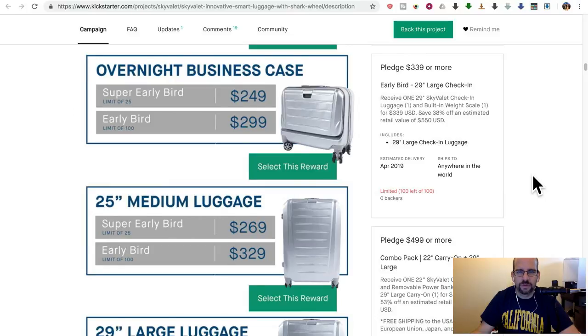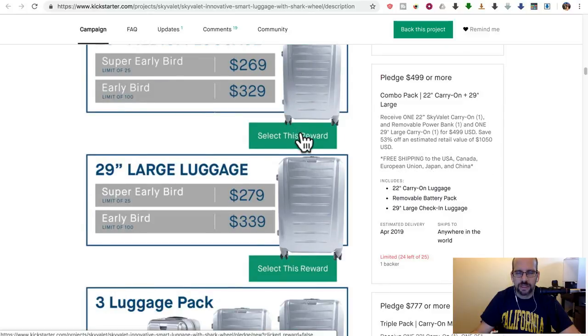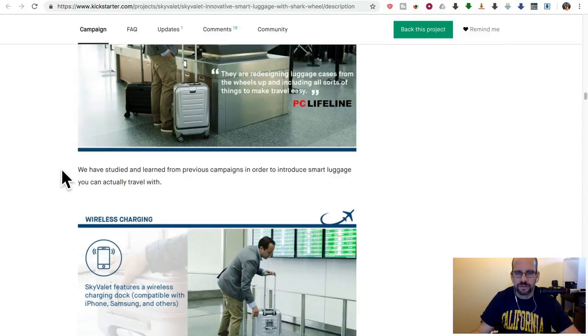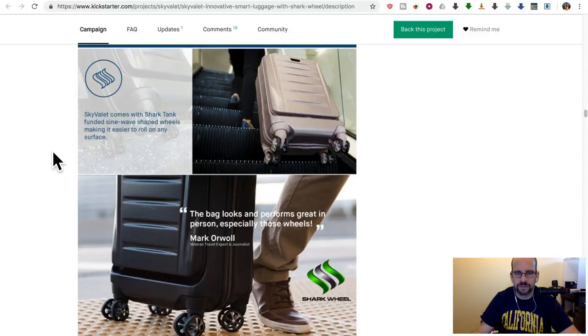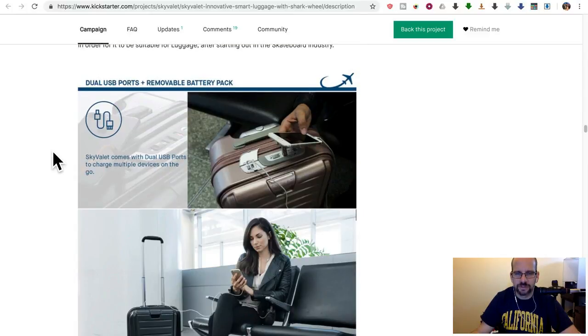The smaller ones have the pocket; the bigger ones don't. But the bigger ones actually have a super awesome feature which they don't really talk about much — and wireless charging again has bad design. Looking at the Sky Valet features: double shark wheels, durable shark wheels. I guess it works better as we saw. Dual USB ports. They have this little flap here — I think that's going to get ripped off pretty quickly, but once it's gone it doesn't impact anything.